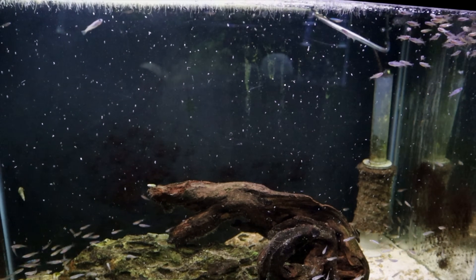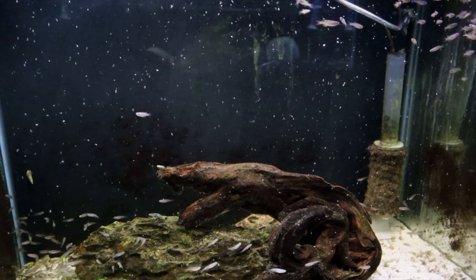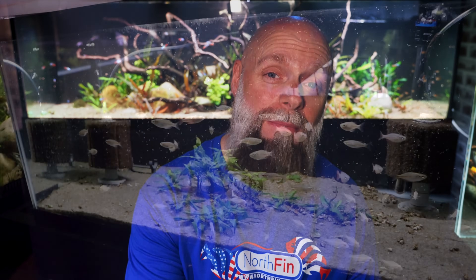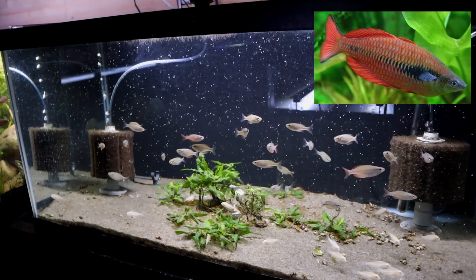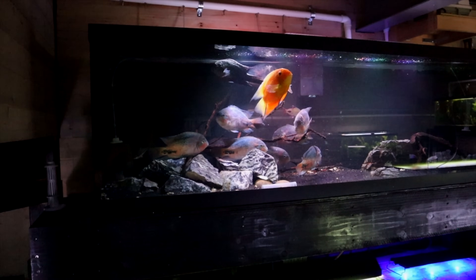In some of our quarantine tanks I might have temporarily 50 or 60 corydoras in a 20-gallon long with only one small Hydro 2 sponge filter and never have an ammonia spike. We bring in thousands of fish every four to six weeks and I will put hundreds of fish in a 20 or 40 gallon just for quarantine, and I've never had a water quality issue. My science background has guided me — I understand that microbes are very tiny and they don't need a lot of surface area to accomplish nitrification, going from ammonia to nitrite and nitrite to nitrate. Sometimes you need a bit more mechanical filtration, maybe hang-on-back or canister filters, but you don't need nearly as much filtration as you might assume.